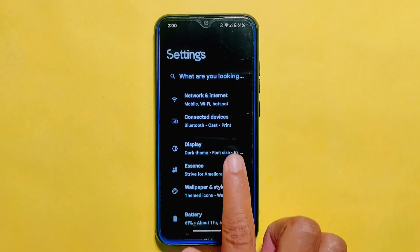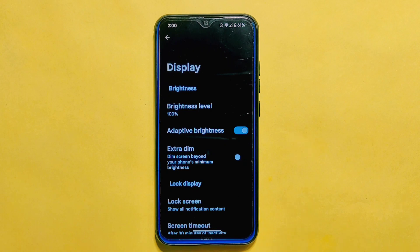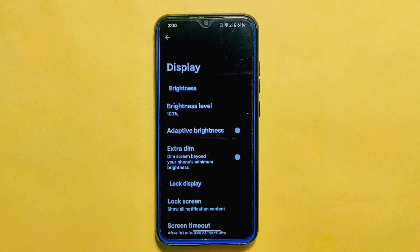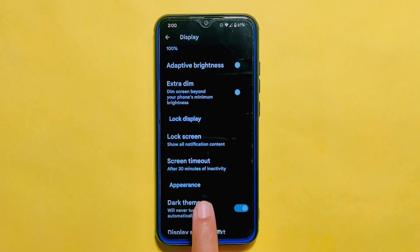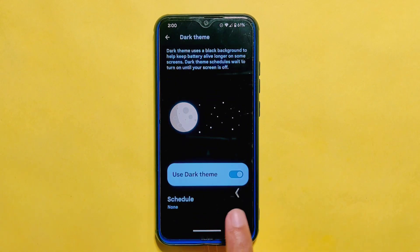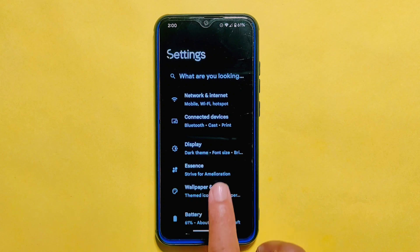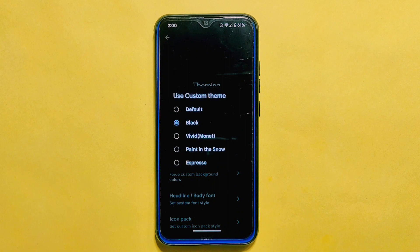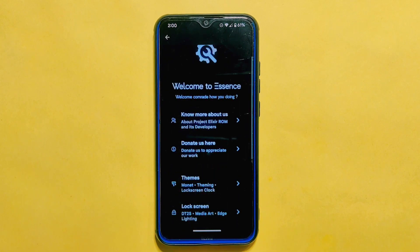Let's take a look at the Display Settings section of Project Alexa ROM. After comparing it to the previous build, I haven't noticed any significant changes. You still have the same options for adaptive brightness and extra dim, which can be useful for conserving battery life. Scrolling down, you'll find the dark theme mode just like in the previous version. However, you won't find any custom themes available here — instead, you'll need to enter the eSense section if you want to use custom themes. Overall, there isn't much difference in the display settings between this and the previous build.